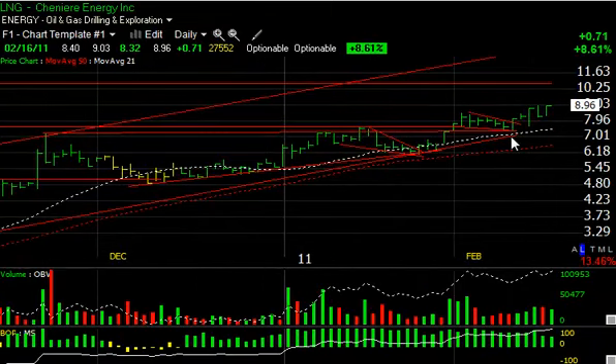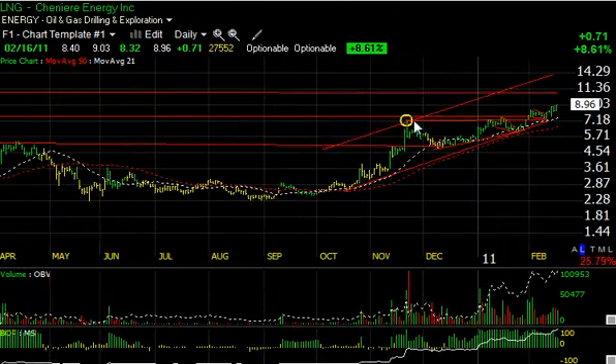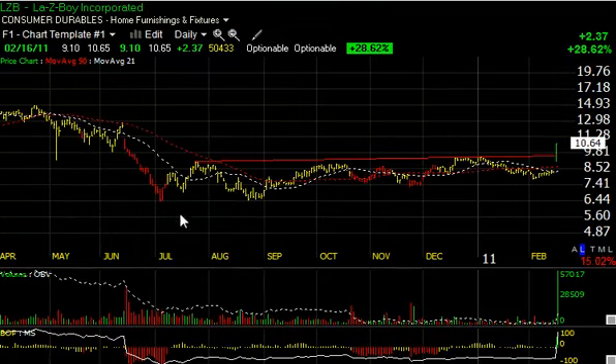LNG, a current swing trade of ours, has been moving nicely after breaking out here and flagging. It popped on a big reversal day two days ago, backed off yesterday, and came on again today. Moving through nine is going to accelerate this towards the ten-and-a-half range — my short-term target — with a secondary target potentially up around 14.